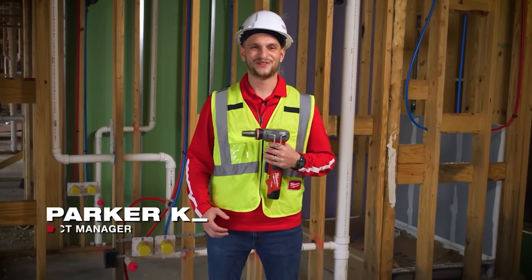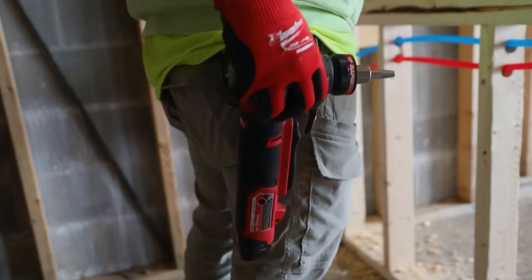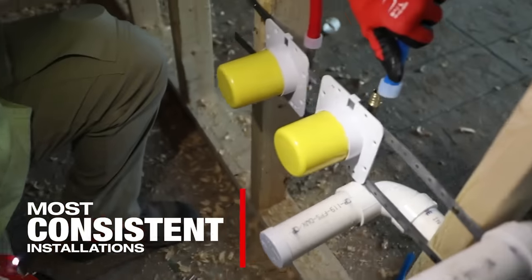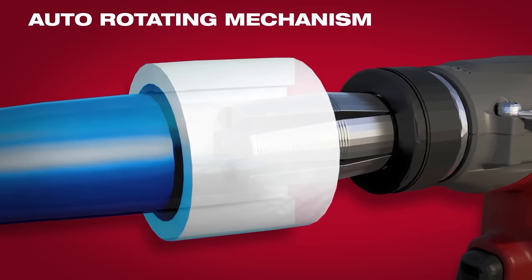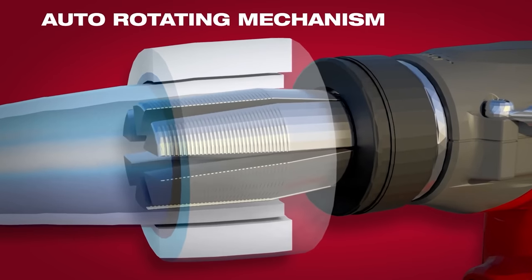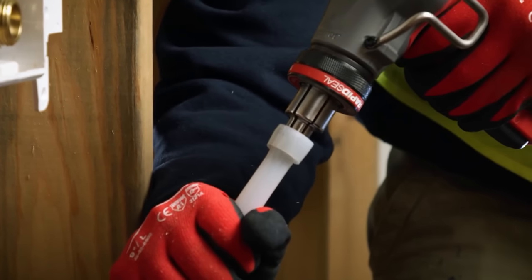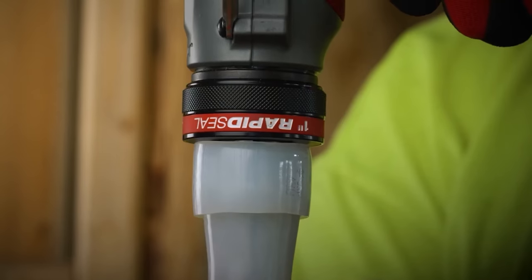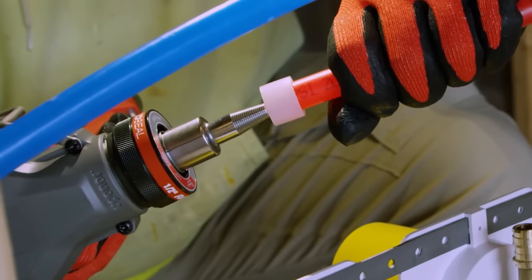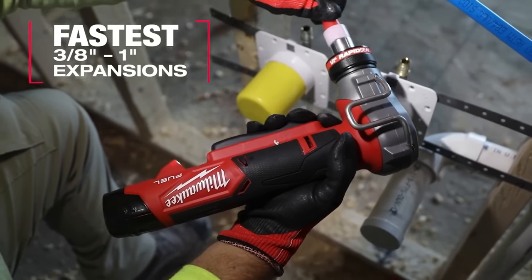Expansion PEX has continued to grow in popularity in the U.S. since we launched our M12 solution nine years ago. With years of reliability, we're dedicated to providing you the most consistent installations. Our auto-rotating mechanism has been and will continue to be at the foundation for even expansions of PEX. Now every job requires numerous connections to be made, often in difficult-to-access areas, and with each connection the tool needs to run multiple expansions. Using Fuel technologies, we're delivering you the fastest 3/8-inch to 1-inch expansions all on the same footprint.